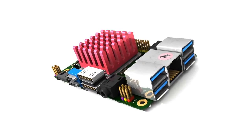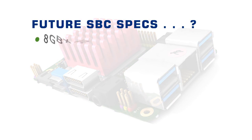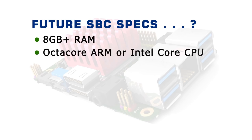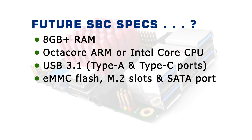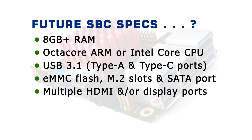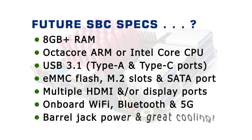Putting together everything discussed, future single board computers could have at least 8GB of RAM, an 8-core ARM processor or an Intel Core M3 or even M5 CPU, USB 3.0 or 3.1 connectivity with USB-C ports, onboard flash storage or an eMMC flash socket, one or more M.2 slots for storage, onboard SATA, multiple HDMI or DisplayPort outputs, onboard Wi-Fi, Bluetooth, 5G capabilities, a solid barrel jack for power, and a hefty passive or active cooling solution.